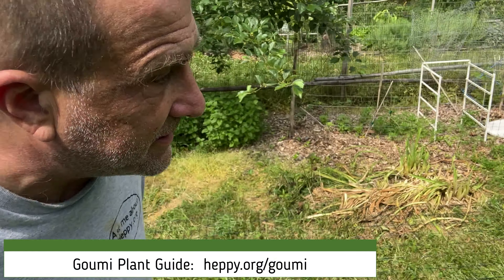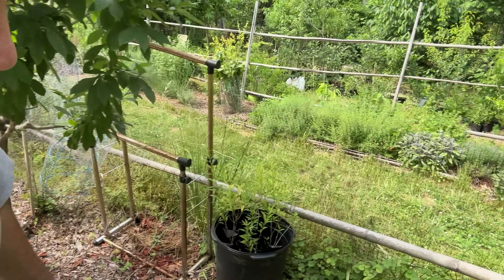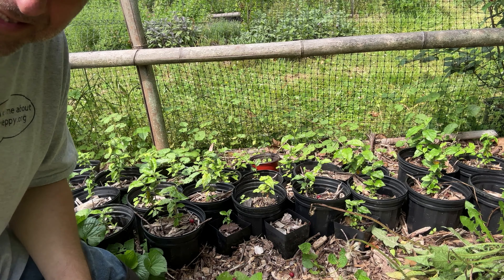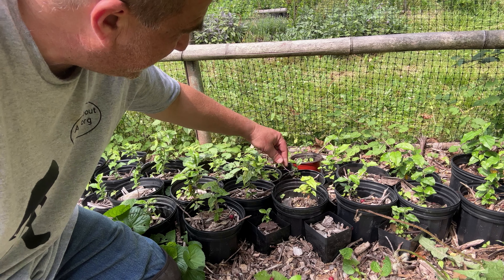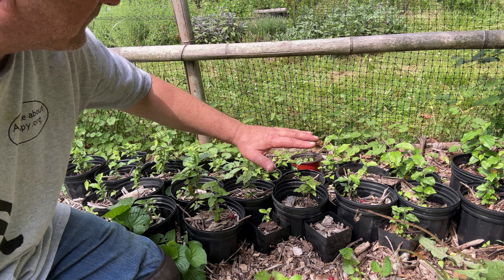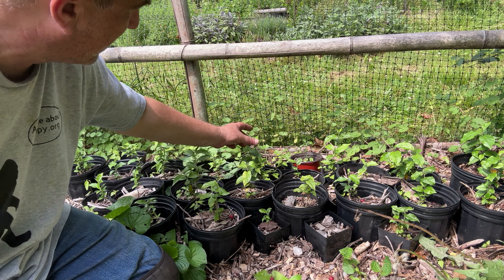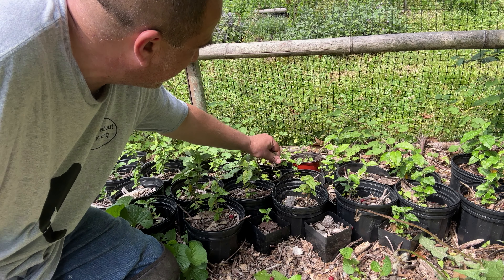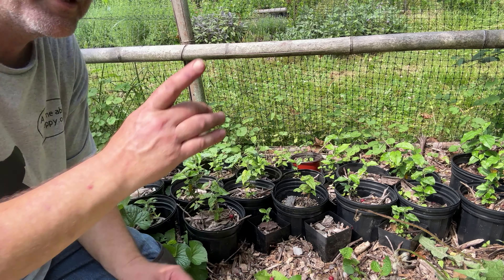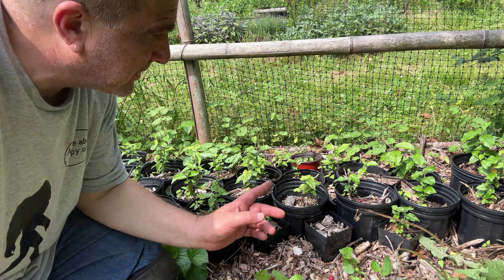Let me show you what we did with seed propagation. These plants here — along with some weeds — are round two of what we've raised from seed. They do fine and they'll grow, but it's going to take them five years to even approach the size of the Sweet Scarlet gumi. A cutting is going to speed up that process significantly.